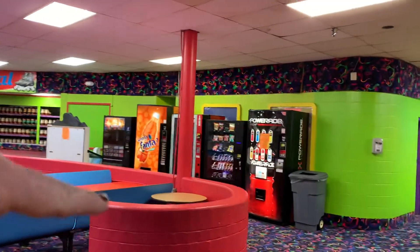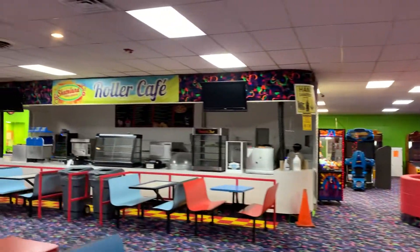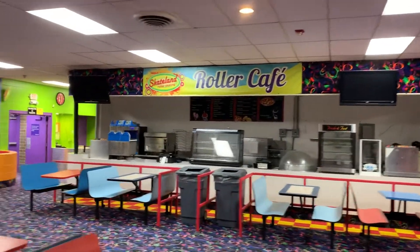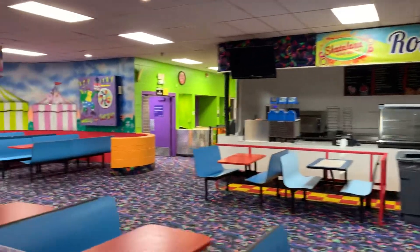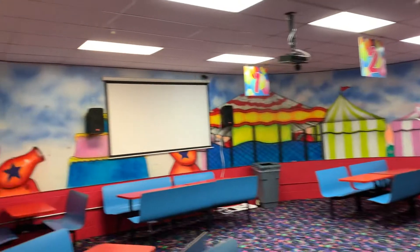I like these curved walls and the snack bars — pretty cool. Always Roller Cafe, more of those curved walls. We got a little circus theme going on here.